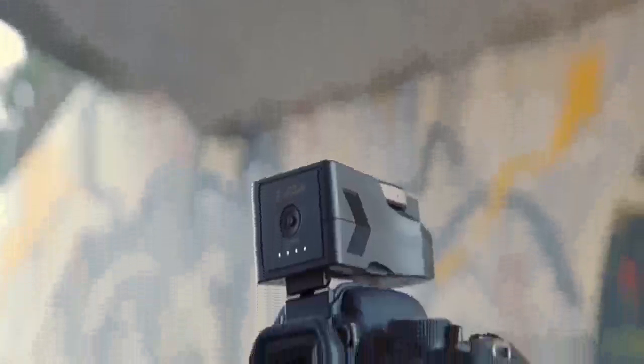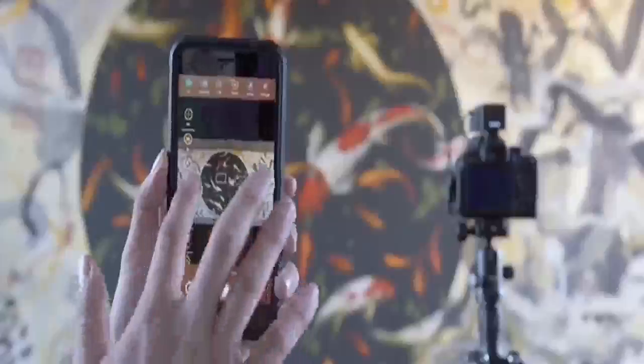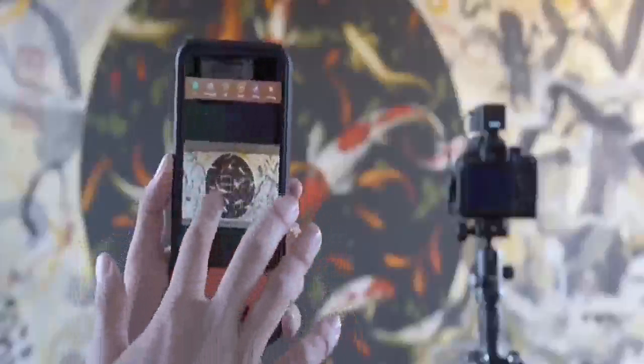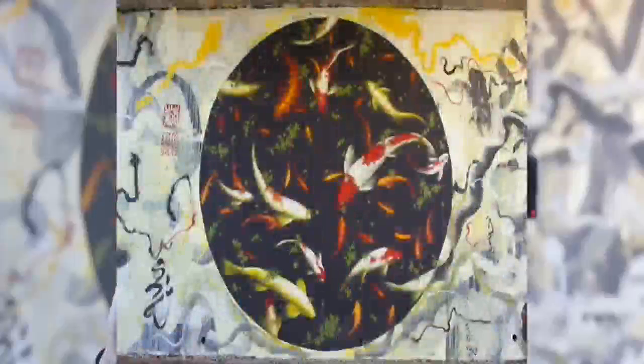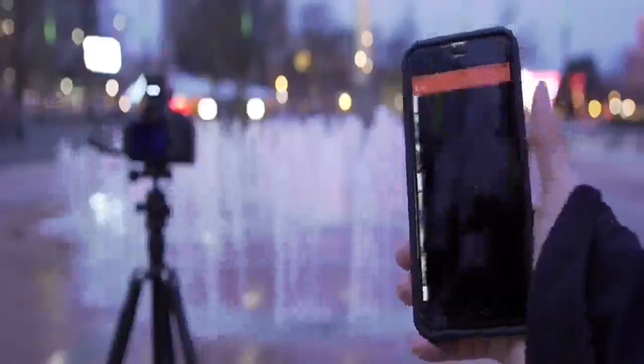Erga also lets you control your camera from up to 100 feet away. You can see a live preview, adjust manual settings, and activate the shutter. You can review both photos and video, as well as share your content to social media.